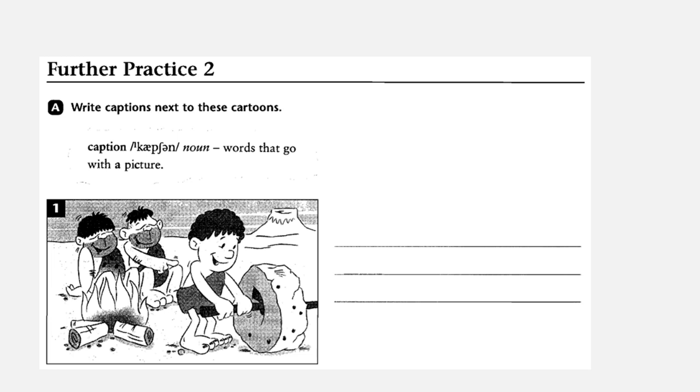In exercise A, you have to write captions next to these cartoons. What do you mean by caption? It's a noun — what part of speech? A noun. Words that go with a picture.